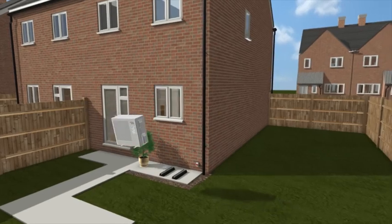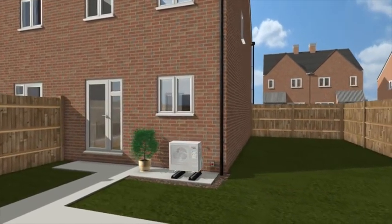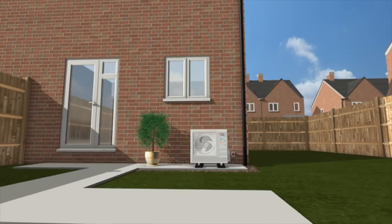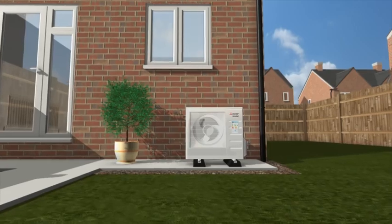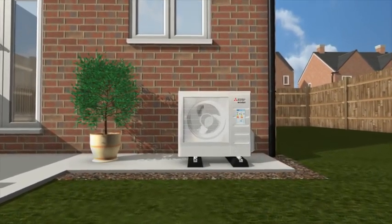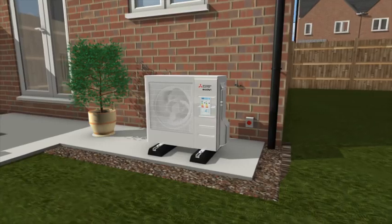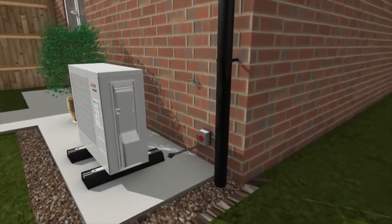This is where the EcoDan QUHZ heat pump comes in, because it has been designed specifically to tackle this need for high hot water use with low heating requirements. Suitable for the majority of new build homes, the EcoDan QUHZ offers an ideal solution because it operates in a different way from other heat pumps, being very efficient in hot water production.